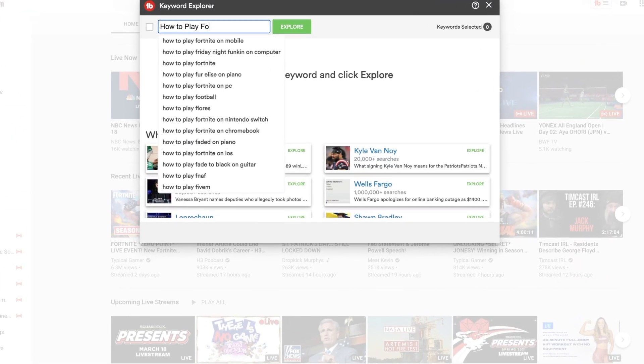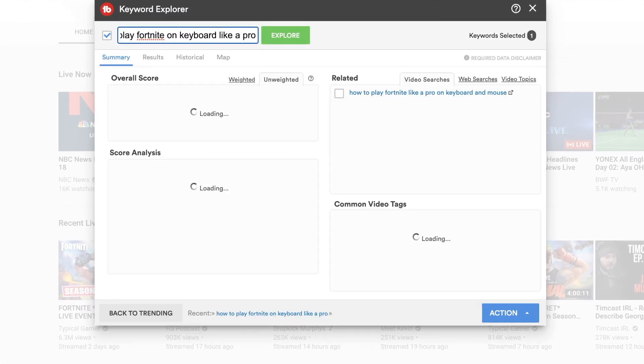Hey guys, welcome back! If you've been on my channel for a long time, you would know that I used TubeBuddy for a while.